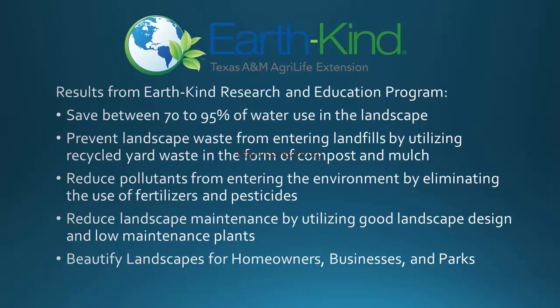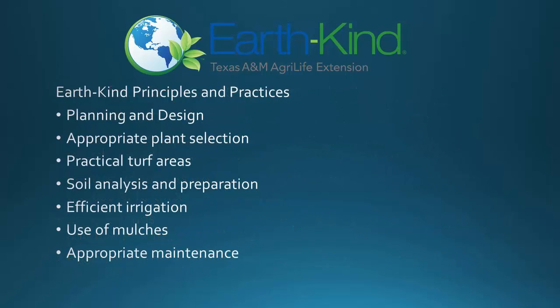Through the EarthKind research gardens, we've learned that this systematic approach helps achieve a high degree of environmental protection while conserving a lot of water. We estimate that property owners can save between 70% and 95% of water, depending on their level of adoption of the system's components. Those components include good landscape design using drought-tolerant plants, use of an efficient irrigation system such as drip irrigation, and good soil preparation including the use of compost and mulch.